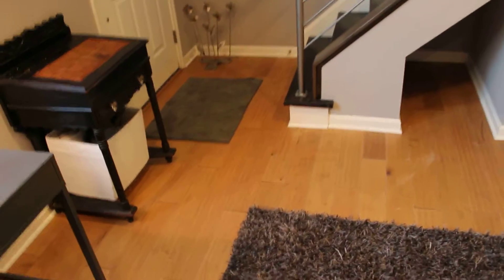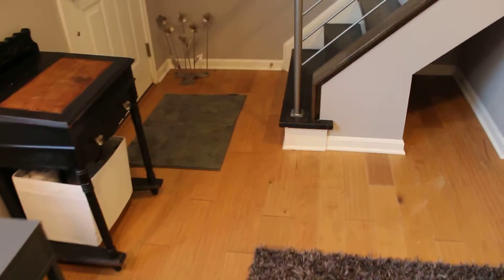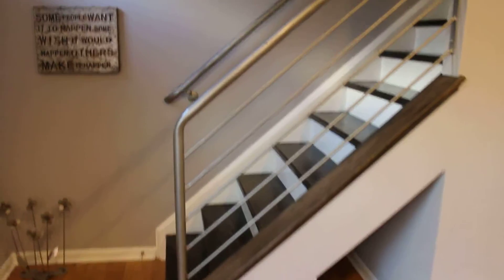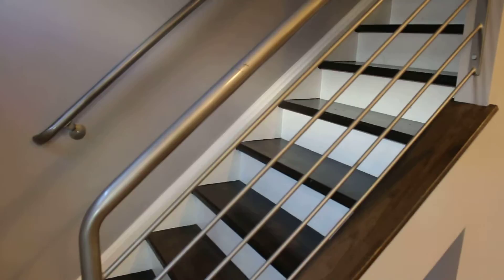These are absolutely upgraded floors, and you'll definitely be able to tell when you get in here — they're very unique. There's a little storage area there under the steps. You've got a really nice metal handrail going up, and hardwood steps as well.